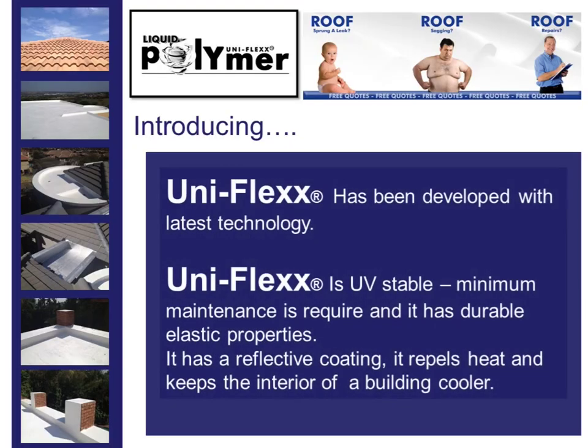Uniflex has been developed with the latest technology. Uniflex is UV stable, minimum maintenance is required, and it has durable elastic properties. It has a reflective coating — it repels heat and keeps the interior of a building cooler.